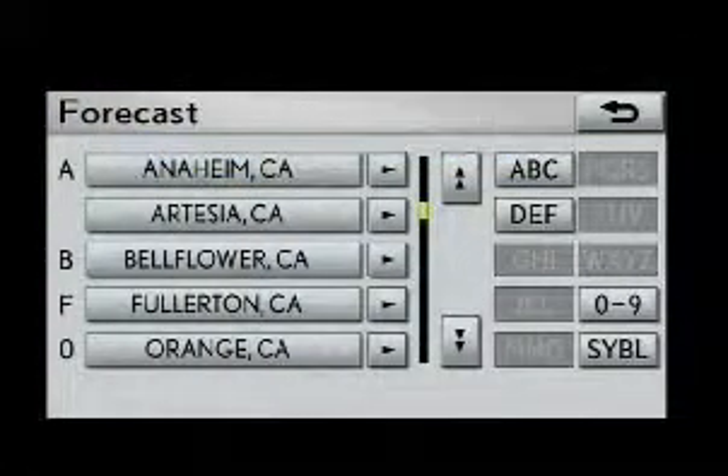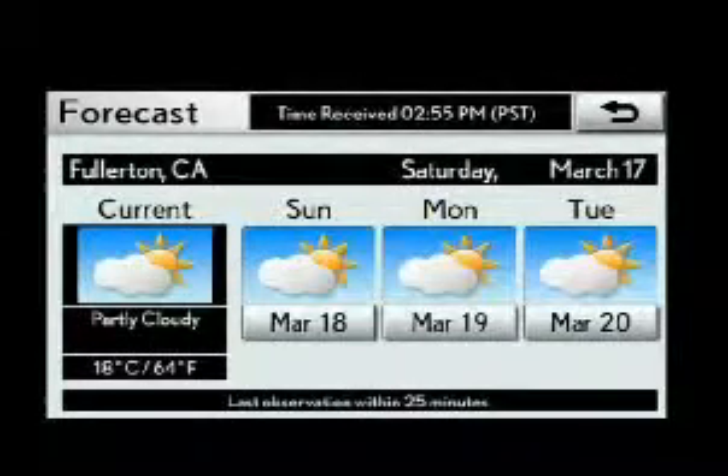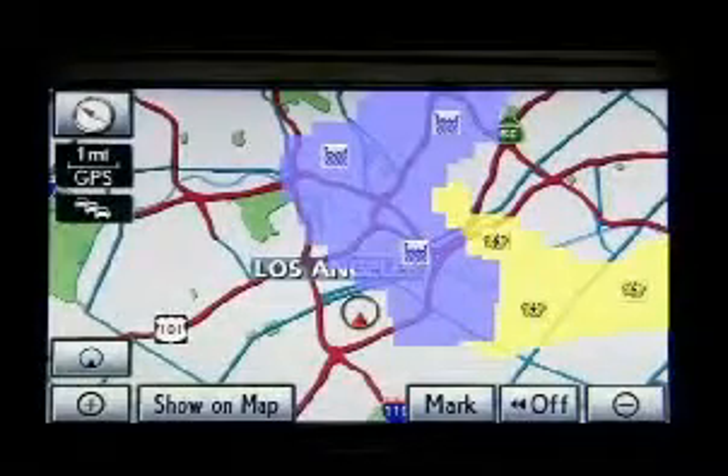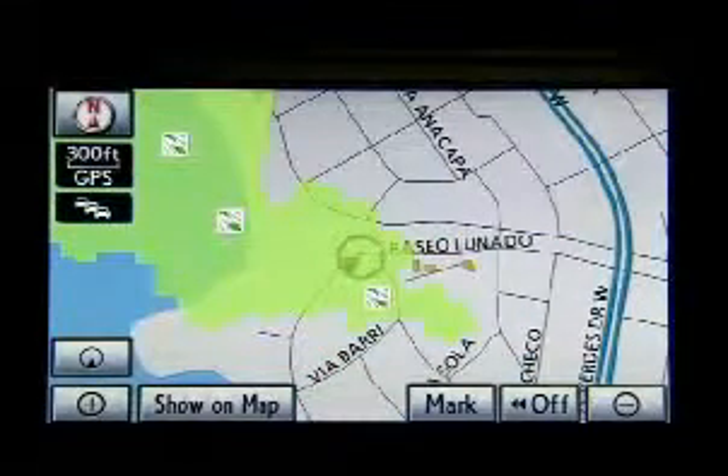Navigation-equipped RX models also offer XM NAV Weather, the real-time weather tracking service that uses sophisticated threat matrix technology to track nationwide weather information for more than 20 different weather conditions, then scales and customizes this detail to the driver's specific location and route.